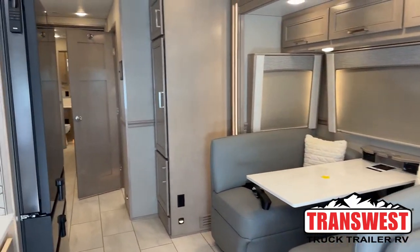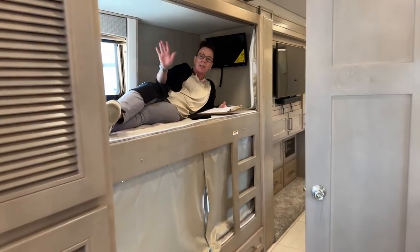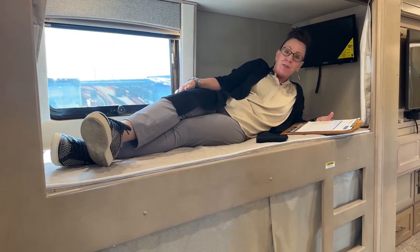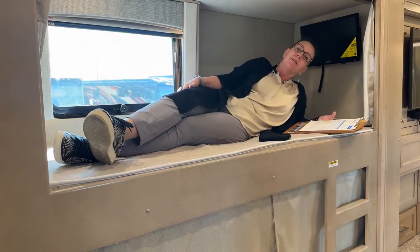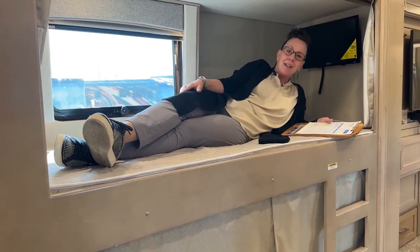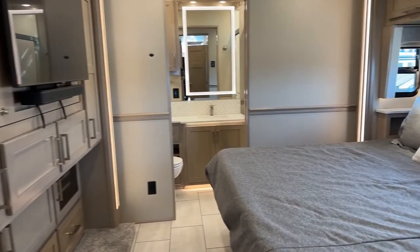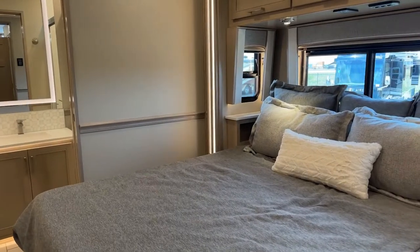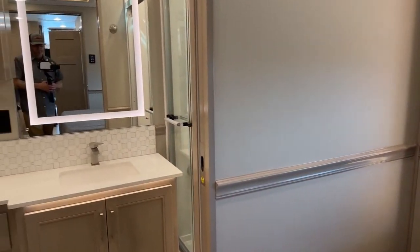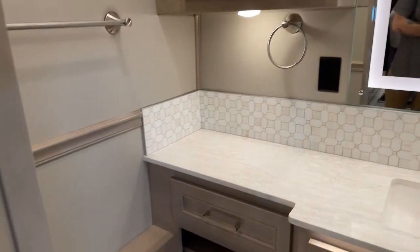Good morning and welcome to Transwest Truck Trailer RV. My name is Katie O'Neill, and do I have a treat for you today! We are looking at a 45-foot double bathroom bunk model XL. As usual, I like to start my RV videos from the inside out. This is a very special coach — we special-ordered it and it's got a bunch of cool nuances specific to the owner. You can do this too; you don't just have to take one off the shelf. You can get exactly what you want for your family.